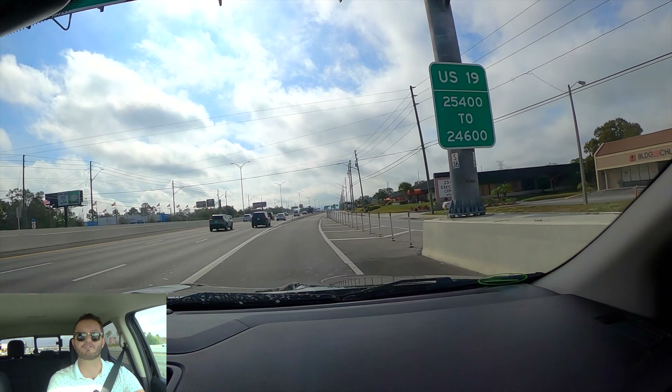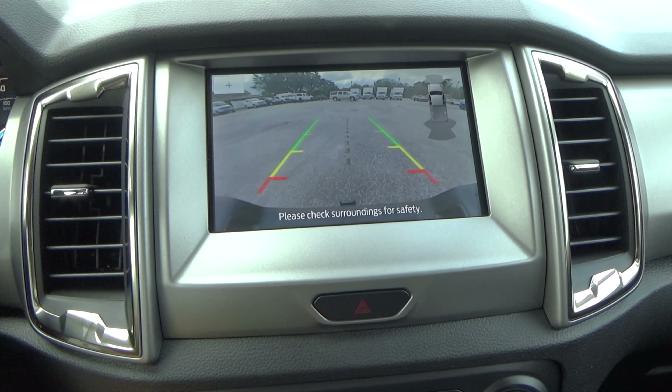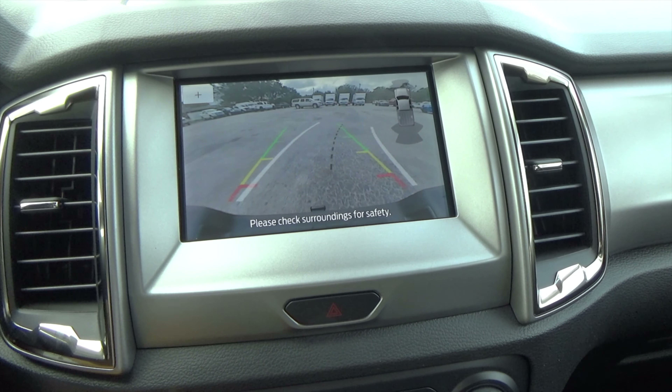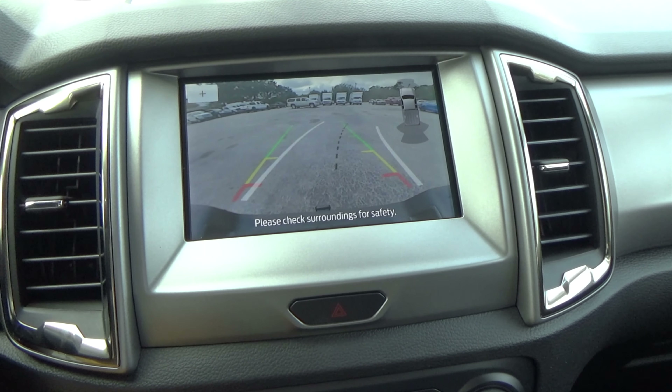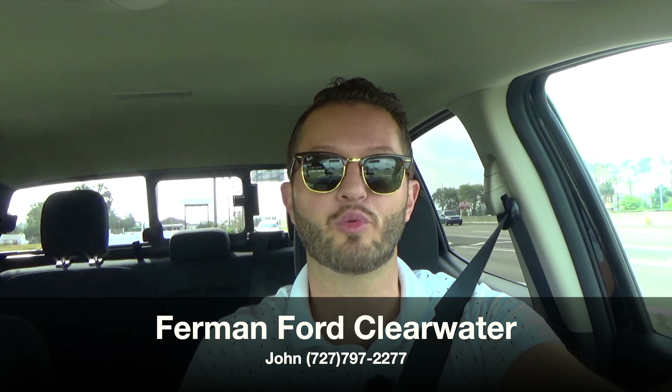We're going to take this back to Furman Ford, go over the reverse camera, and wrap this review up. Switching to reverse, you do have trajectory and sensors in the front and rear. I'd like to thank John McVeigh at Furman Ford Countryside for giving us this 2021 Ford Ranger XLT for our car review. If you're already a subscriber, thank you for being part of the Hawkeye community. If not, click that subscribe button and check out the merchandise and everything we do here at Hawkeye Rides.